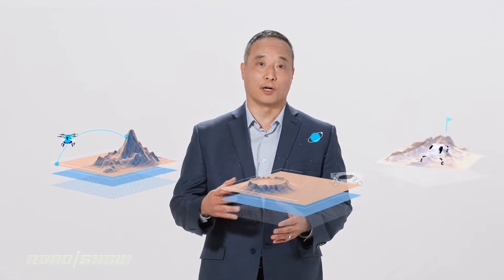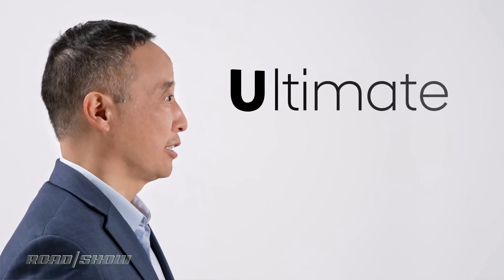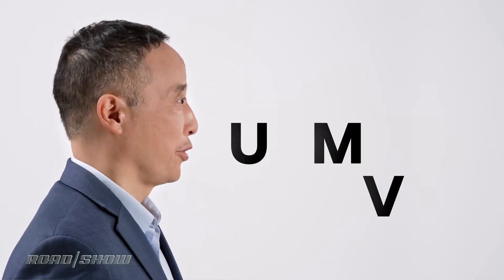At New Horizon Studio, our mission is to develop products for future customers whose needs include traveling over remote, inaccessible, or complex terrain. We believe that the combination of legged robotics and wheels will result in vehicles of unprecedented mobility. This is why we call our products Ultimate Mobility Vehicles, or UMVs.